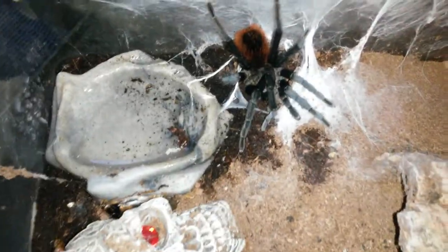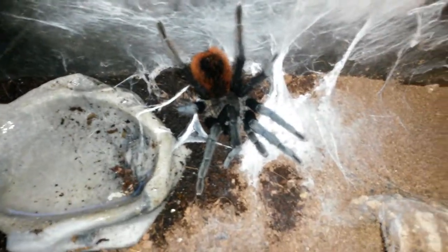So that's all my large tarantulas fed. I obviously feed them very well because they don't go straight for the food. Anyway, thank you for watching.